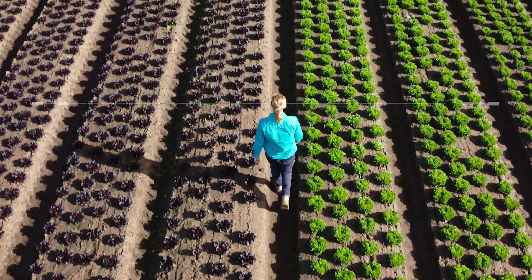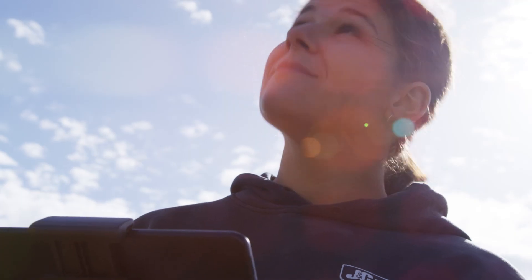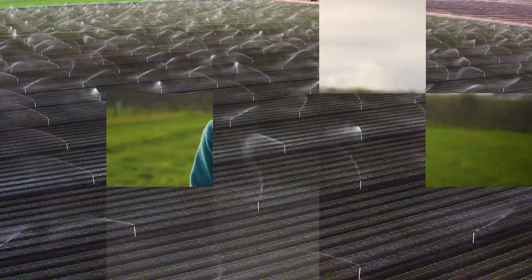Choosing a career path can be daunting. The key is just knowing what's out there, like farming. You might think you know farming — it's what feeds you, it's all across Victoria — but do you really know it? Let me introduce you.